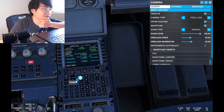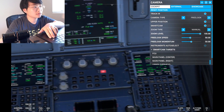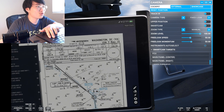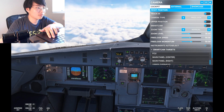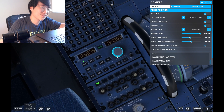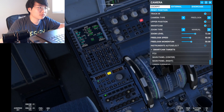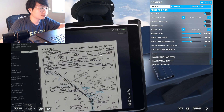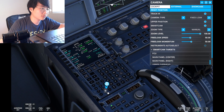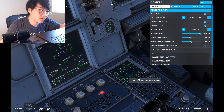Contact Jacksonville Center on 127.87. Following an LDA localizer guide. American 511 contact Washington Center 133.72. Washington Center, Delta 71 at flight level 370, will cross by Jack at three zero. Decision altitude is going to be 1100. Secondary flight plan copy active.